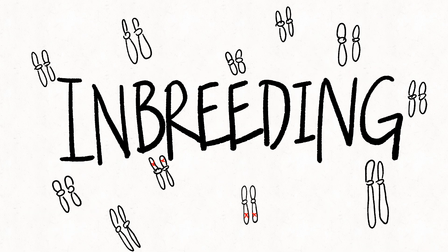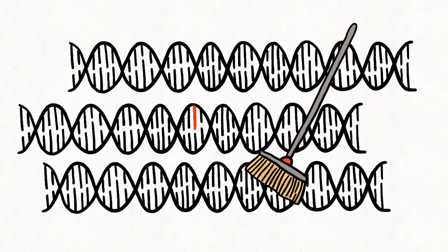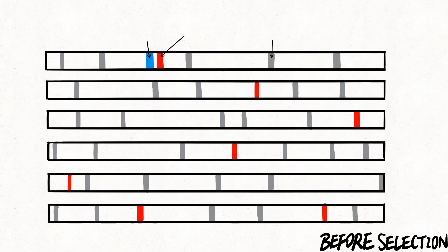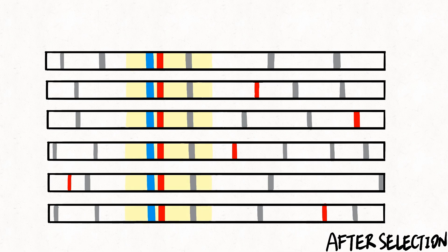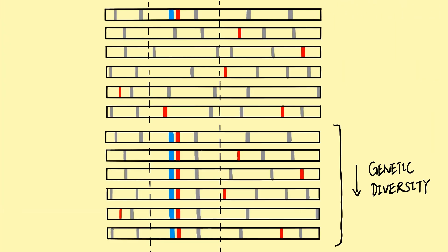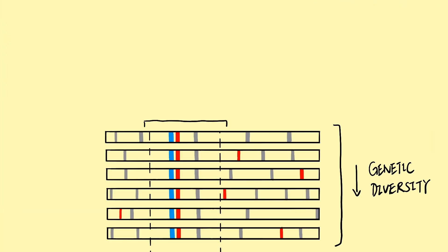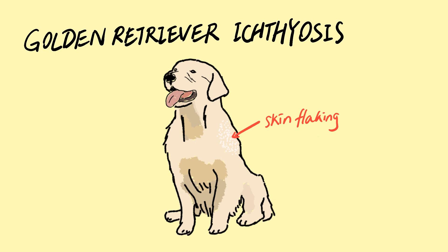While inbreeding results in accumulation of deleterious recessive mutations in offspring, other aspects of selective breeding affect genetic diversity. In nature, a process called selective sweep occurs when new advantageous mutations increase in frequency, reducing or eliminating variation in neighbouring loci due to linkage. In dogs, selective sweeps are expected to be found in regions close to the selected genes. Research has also found that sweep regions of selected traits are enriched with Mendelian disease genes. This is concerning because it means that intense selection for a desired trait could inadvertently raise the prevalence of breed-specific diseases — for example, golden retriever ichthyosis, originally found in golden retrievers.